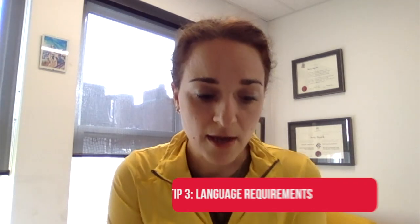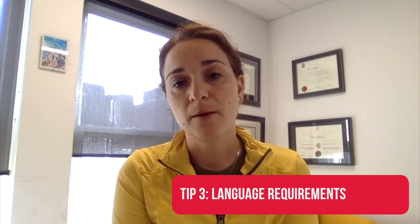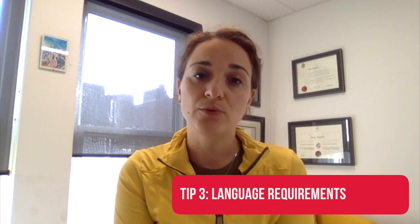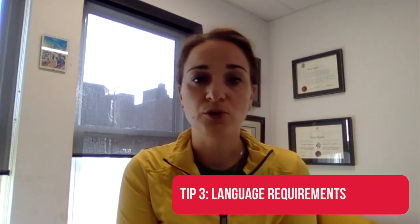Tip number three: language requirements. Make sure that before you apply, if you do need to take a test for your citizenship, you take the test. Sometimes that could take a couple of weeks to schedule and then to obtain the results, so you need that in order to submit your application.